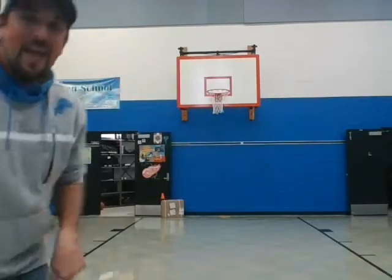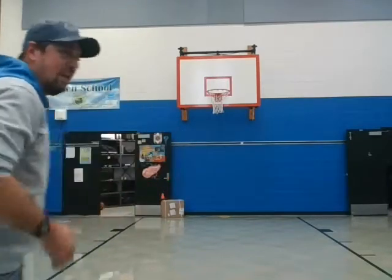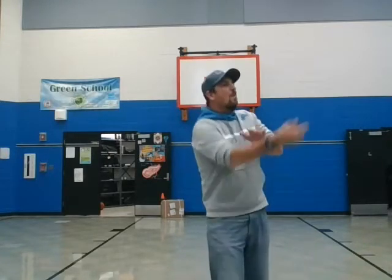My second route is a post route. I'm going to run up and towards the middle of the field, like underneath the basketball rim, which would be like the goal post on a football field. My QB says hike, I run up and break towards the goal post, he throws me the ball, and I catch it — like Calvin. That's another three points, six points total. I'll run one more to show you.